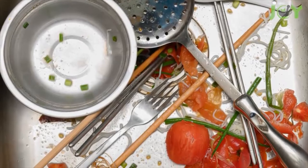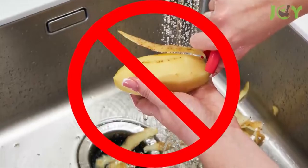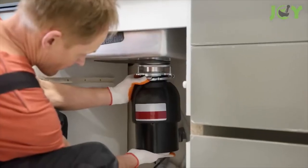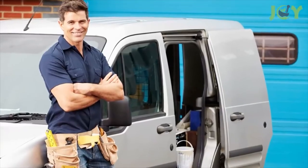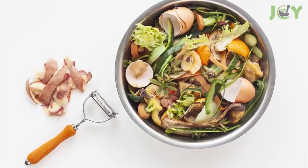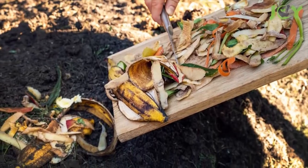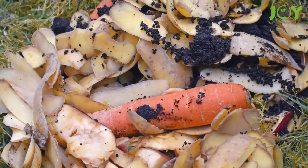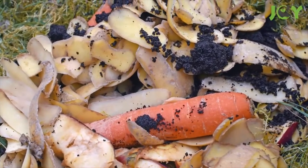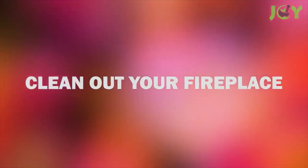Number eight: add to compost. Potato peels are near the top of the list of things you shouldn't put in your garbage disposal — their starchiness breaks down into a glue-like substance that can clog things up. So unless you like pricey plumbers, add them to a compost pile instead. Some debate whether potato peels should be composted at all due to the possibility of sprouting, but the likelihood of ideal conditions for that is pretty slim.